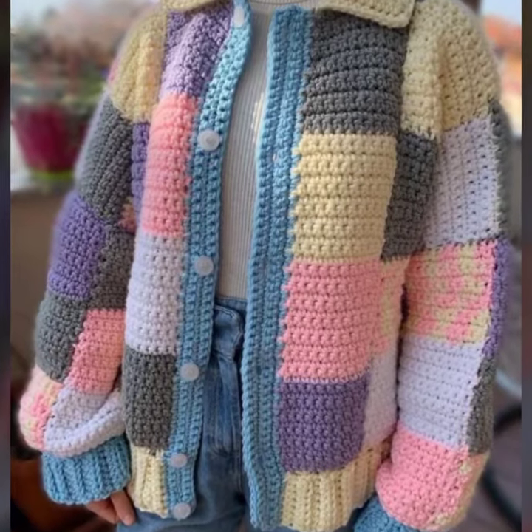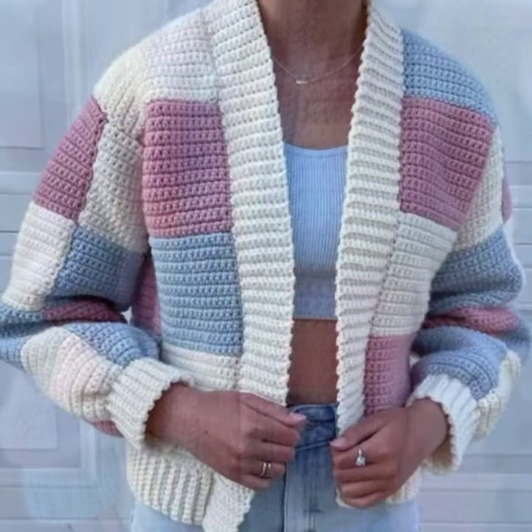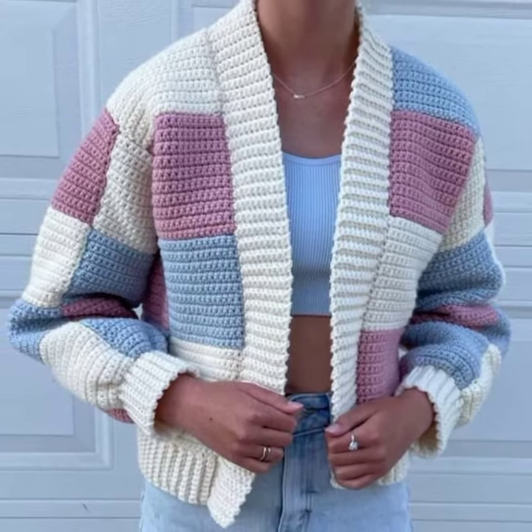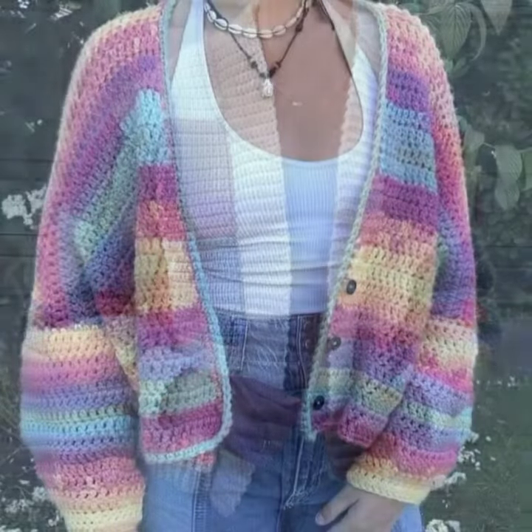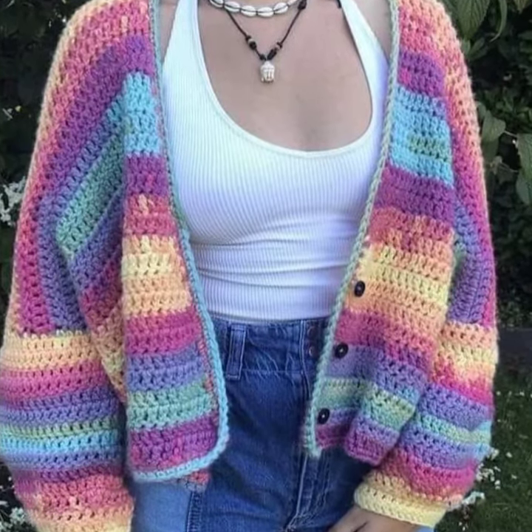Hello my dear lovely friends, my beautiful viewers and my beautiful subscribers, welcome again to my YouTube channel Crochet by Hamna. My today's video is about very beautiful, very stylish crochet knitted cardigan granny square cardigan sweater designing ideas.